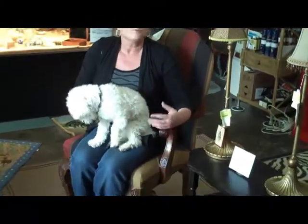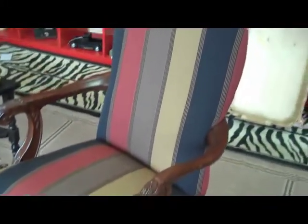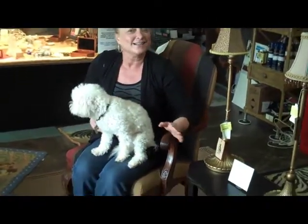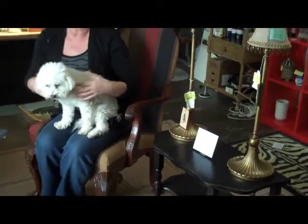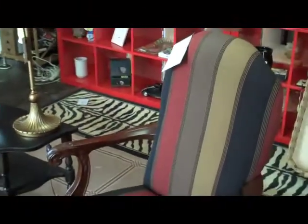We get a lot of single chairs, but we don't get as many sets. This is an excellent set — they were just reupholstered only about four months ago, but the customer is moving and can't use them in the new home. These arm chairs have stripes and patterns that are matched perfectly: one has a gold stripe on the right side, the other has a gold stripe on the left side. That enables you to set them either to flank an area or to bring an area closer in. Great accent chairs — the price is $250 each. They just came in Saturday.